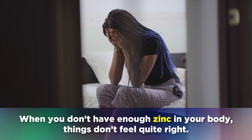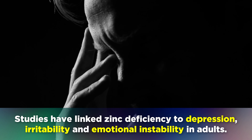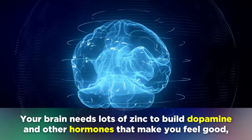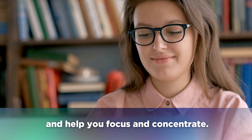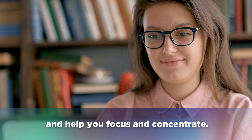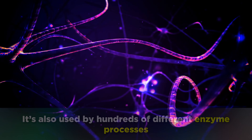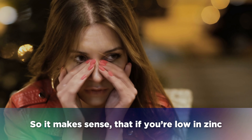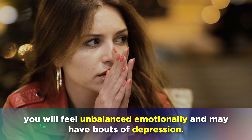Sign number 7 is depression. When you don't have enough zinc in your body, things don't feel quite right. Studies have linked zinc deficiency to depression, irritability and emotional instability in adults. Your brain needs lots of zinc to build dopamine and other hormones that make you feel good and help you focus and concentrate. It's also used by hundreds of different enzyme processes which help the synapses in your brain to communicate. So if you're low in zinc, you will feel unbalanced emotionally and may have bouts of depression.